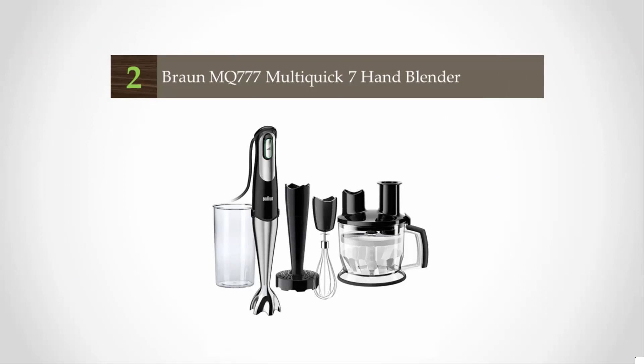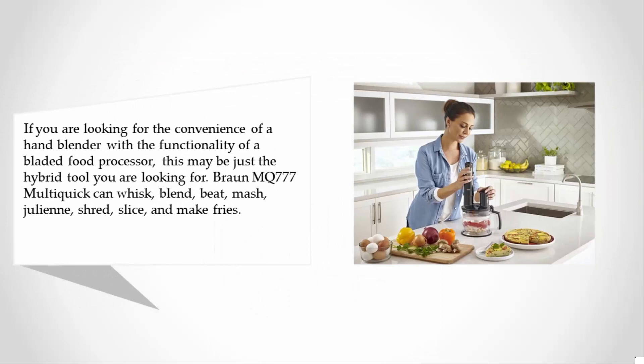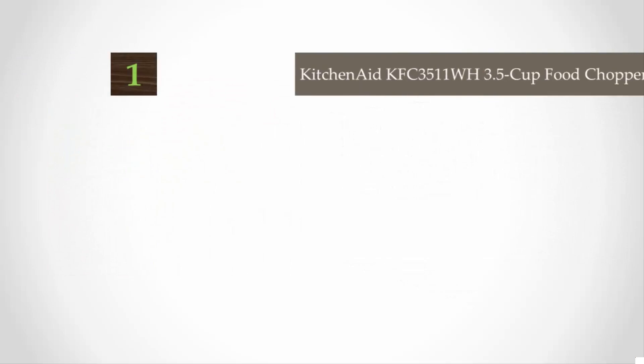At number two: if you are looking for the convenience of a hand blender with the functionality of a bladed food processor, the Braun MQ-777 Multi Quick may be just the hybrid tool you are looking for. It can whisk, blend, beat, mash, julienne, shred, slice, and make fries. It also comes with a beaker and a six-cup food processor. It is a corded tool, but it's a very nifty and versatile chopper with a 400-watt motor.